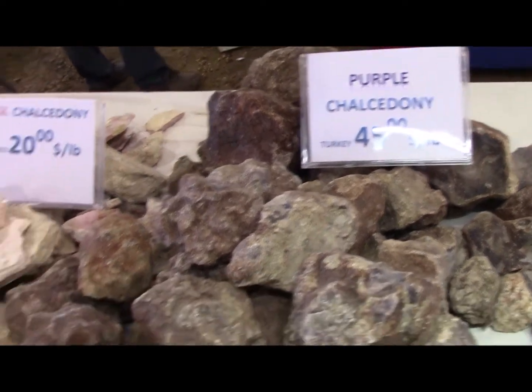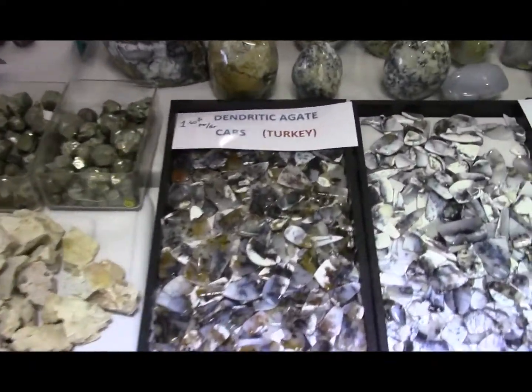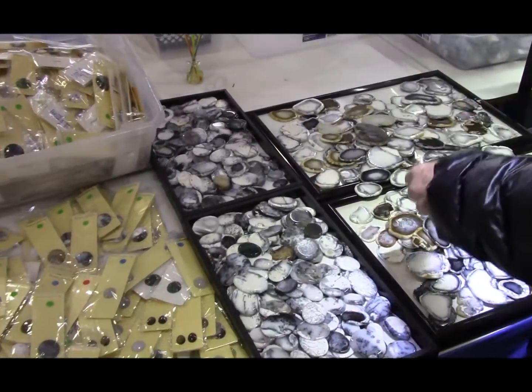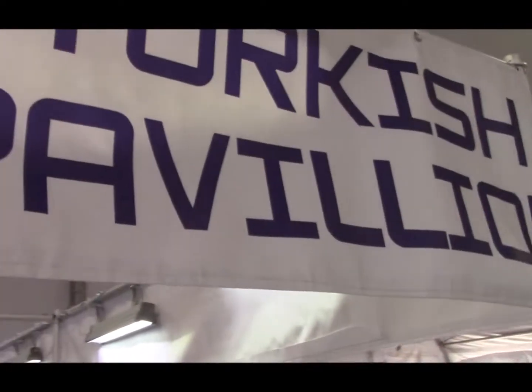Purple Chalcedony. Pink Chalcedony. All from Turkey. Look at this — it is Turkey. We'll be right back showing some more Turkish Pavilion.